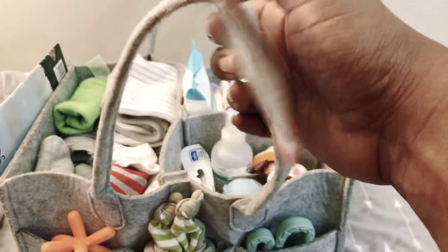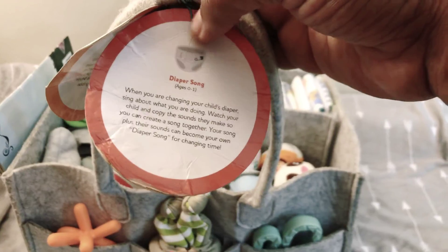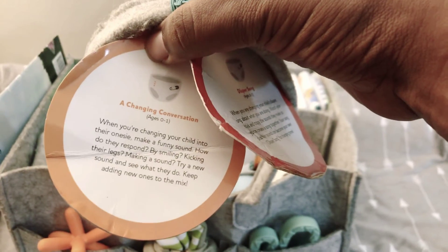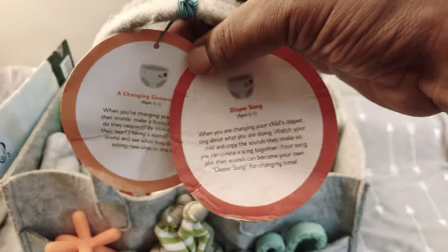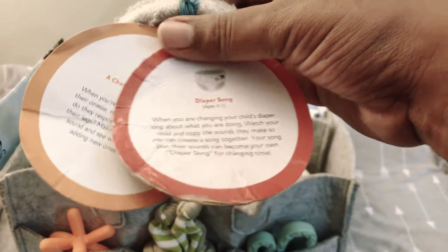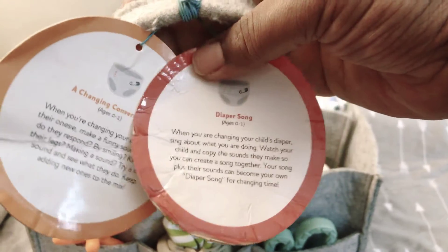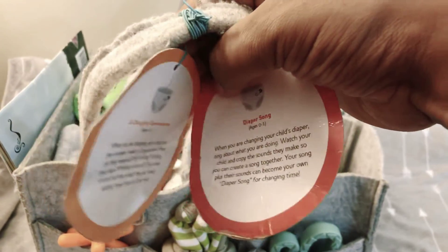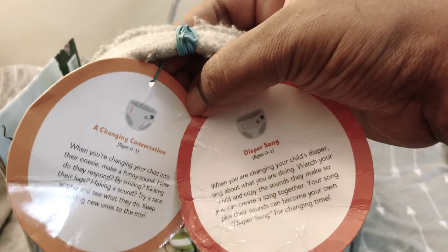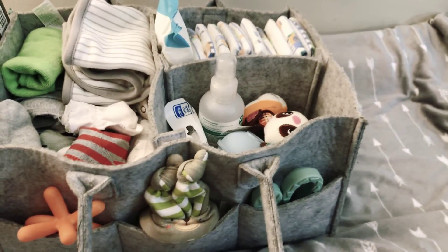Just to show you real quick, I have these tags. These are not tags that came with the caddy — these are tags I got with a free baby box. I'm going to do a video on that in the future showing you what a baby box is and how you can get one for free. This one talks about a diaper song and this one is a changing conversation — making up a song to sing to baby while changing, or having a conversation with baby about the process of changing their diaper. I'm not going to get into that now, maybe in a future video.